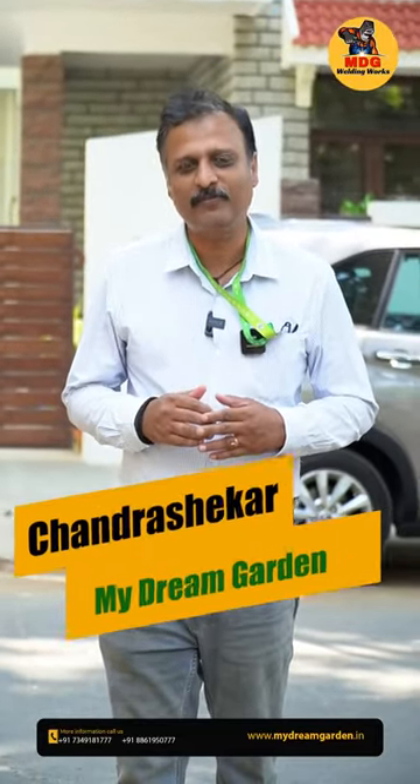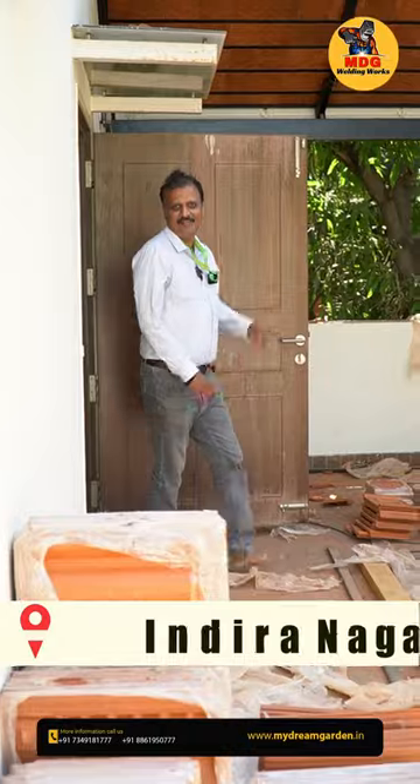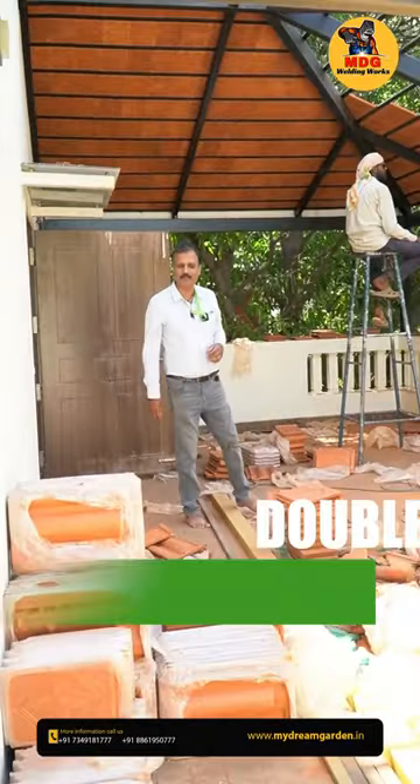Today we are in Indranagar. We told you previously that one project is going on here — that is a Mangalore double tile pergola. Let's see how it is coming. Here is the double tile Mangalore tile pergola.